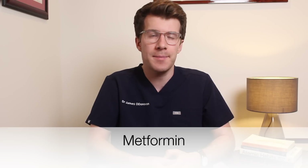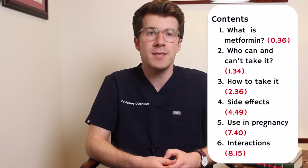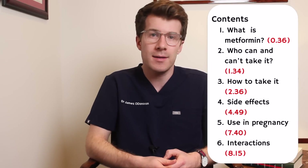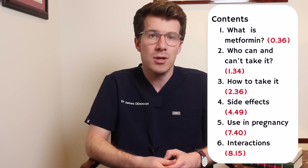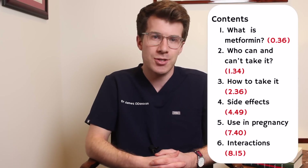Welcome back to Dr O'Donovan Medicine Made Easy. In today's video we're going to be discussing key things that you need to know about a medicine commonly used to help control type 2 diabetes, which is called metformin. In this video we're going to cover what metformin is used for and how it works, who can and can't take it, how and when to take it, side effects, and potential effects in pregnancy and breastfeeding as well as possible interactions.